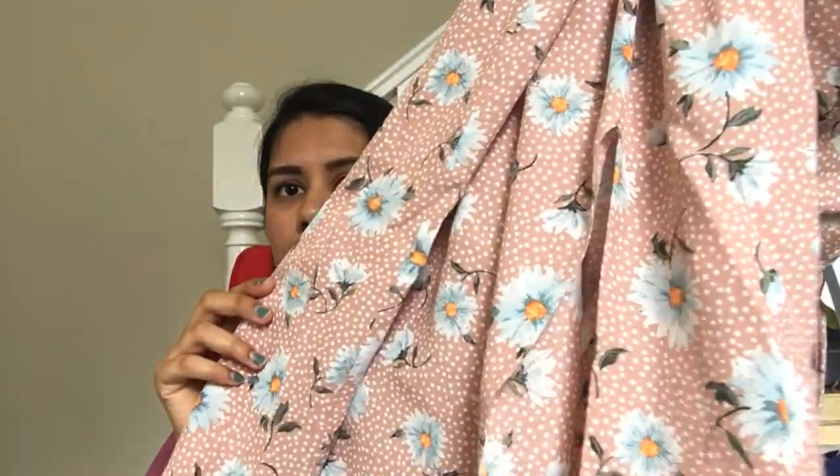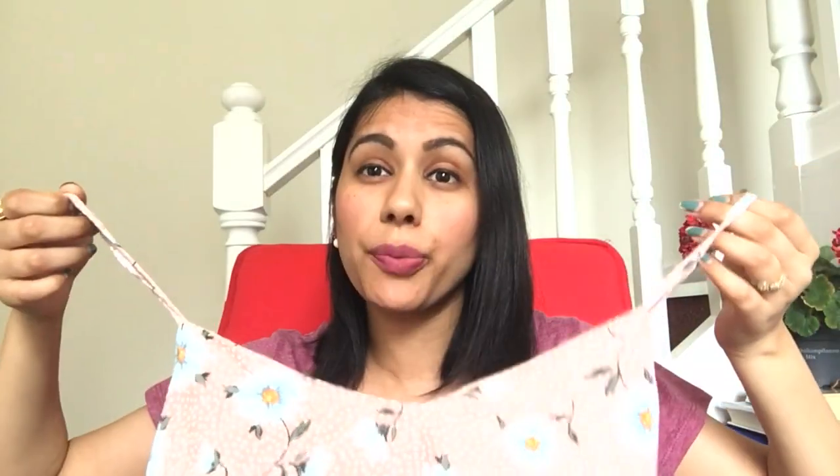Then I bought this amazing maxi dress. It looks very summery — it is like a skin color with flower prints. It looks really good when I wear it and this was for just five pounds on sale. You can just style a maxi in so many ways — with a denim jacket, with a shrug. You can style it in a lot of many ways.